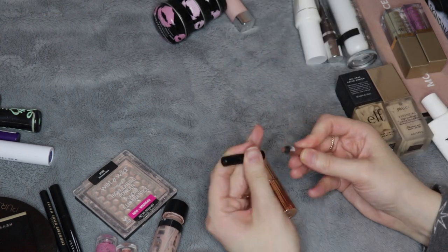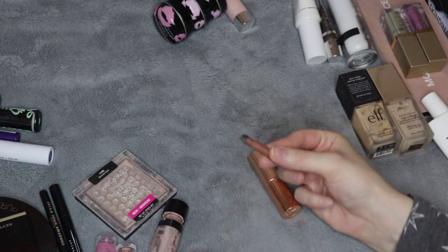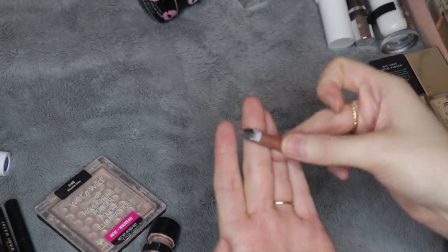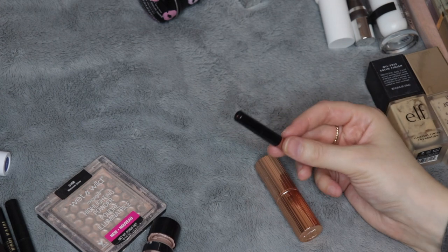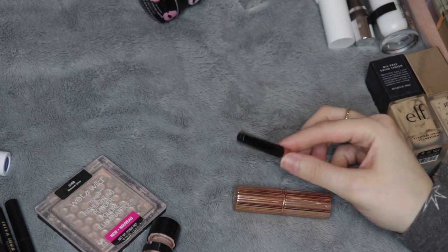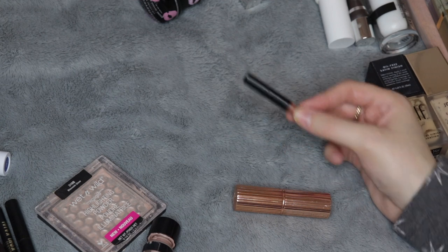I did use up a lip liner from NYX in the shade Sugar Glass. This is a really light peachy brown color. I really liked this paired with a lot of other lip products in my collection, so much so that I did end up purchasing another one recently during the NYX Black Friday sale. This is one of my favorite lip liner formulas, and I do have more of this color in my collection.